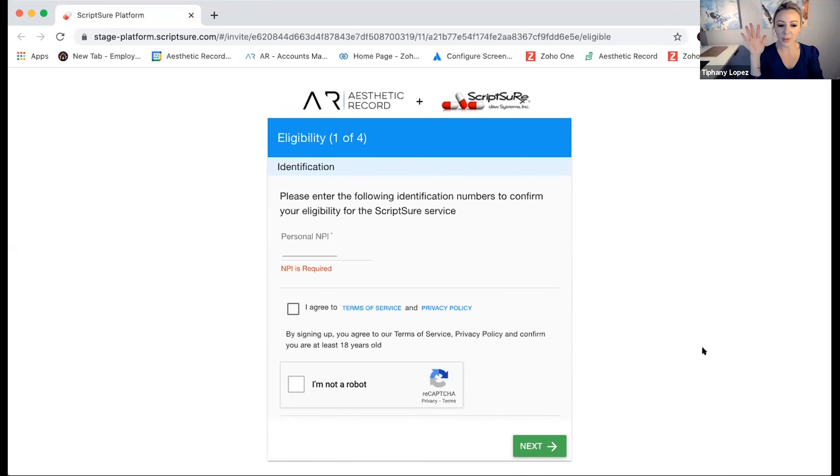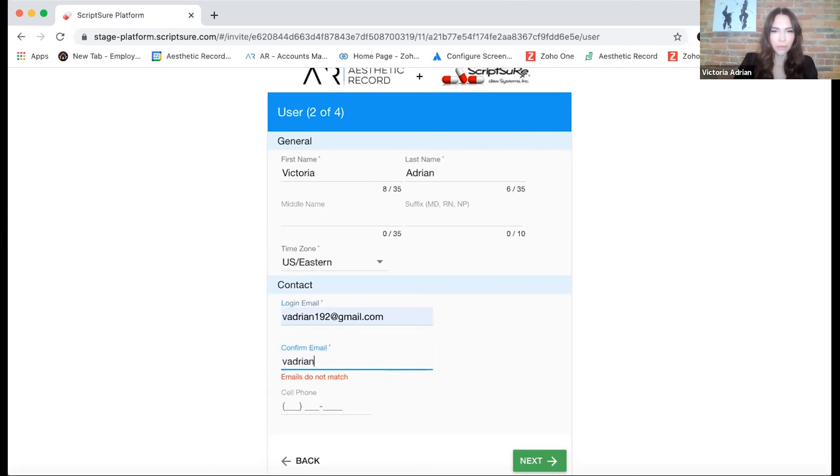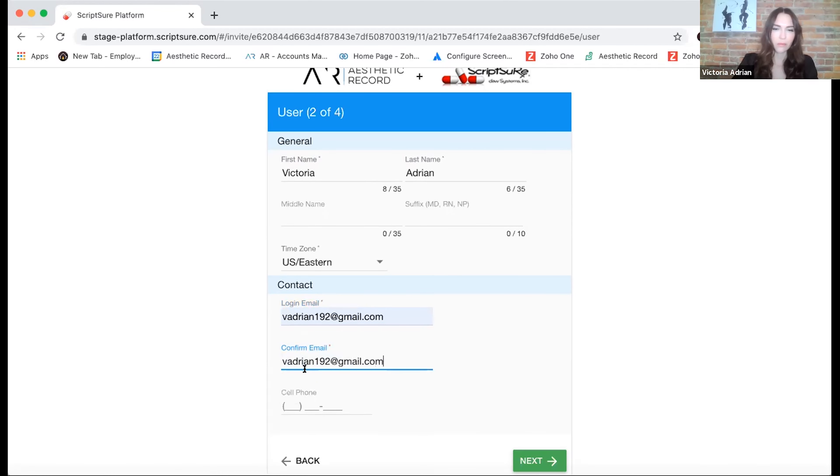Victoria has the actual enrollment email in her account to show how it comes to you. If I were to invite her, this is essentially what she would receive as the user — just an invitation with some specific information. Your business logo and practice information are listed in the email. Victoria is invited as a non-EPCS user, so that's why you see MPA only — she's a non-EPCS user for this purpose.